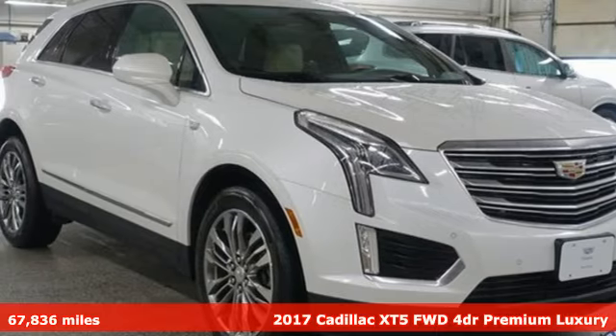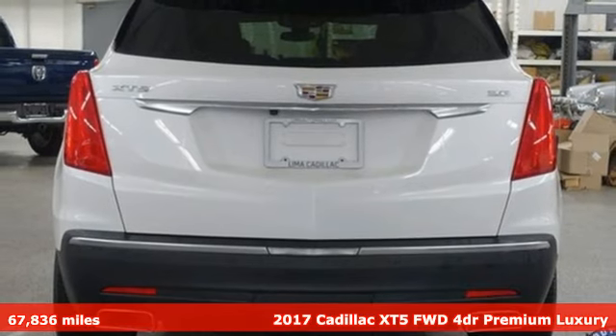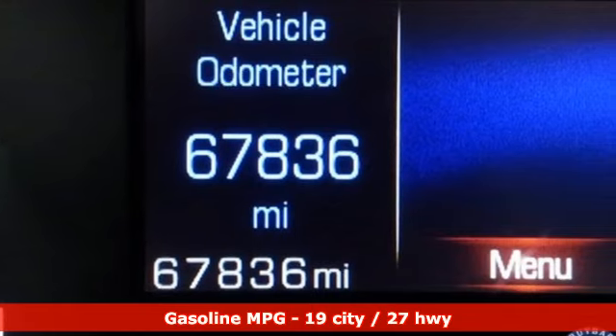It's a 2017 Cadillac XT5. Smart and intuitive, driving this XT5 will feel like second nature. And with features like these, every drive is a pleasure.